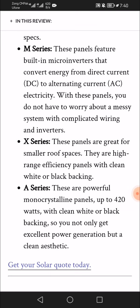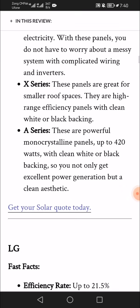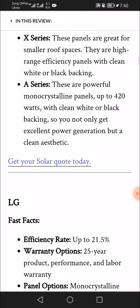The Maxeon A Series features powerful monocrystalline panels up to 420 watts with clean white or black backing. You not only get excellent power generation but also a clean aesthetic. Get your solar quote today.